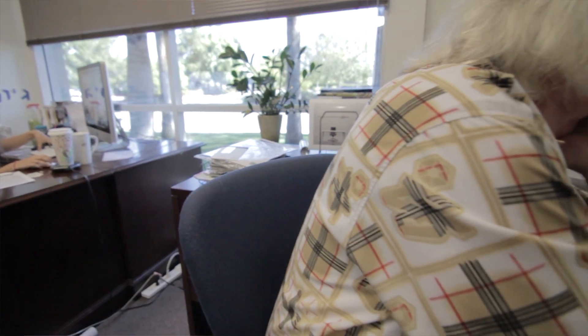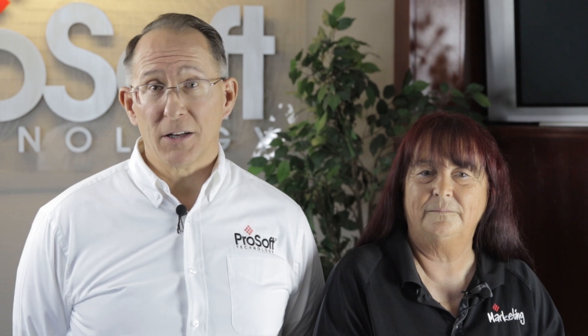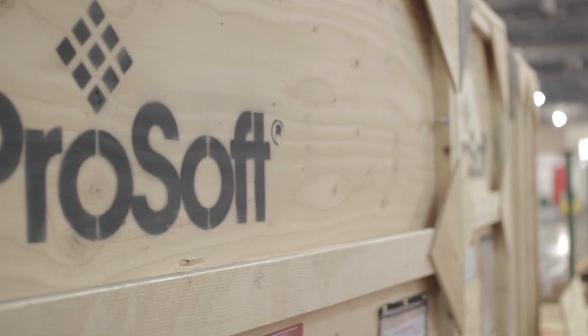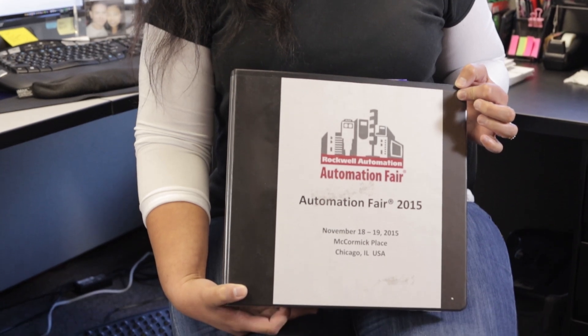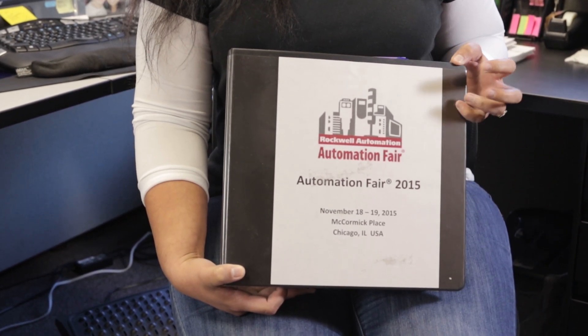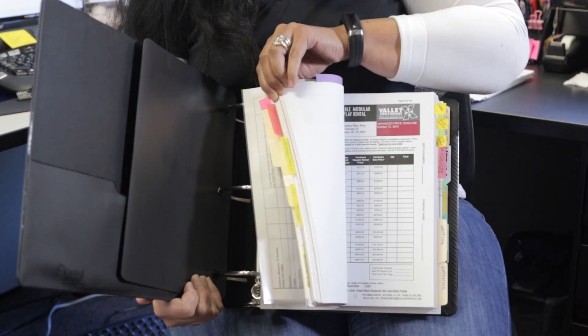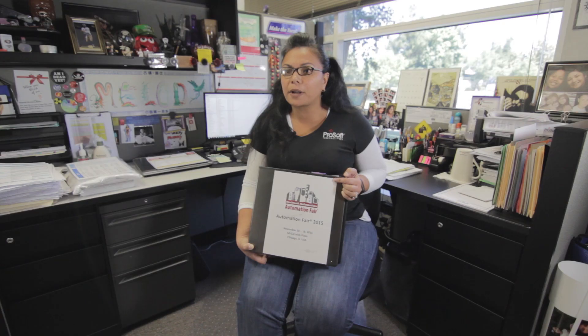We start very early on to get all that together — how do we create all the interesting collateral around that that's going to bring those customers in to get that 'aha moment,' to go, 'I didn't know I could do that.' This binder right here, which is commonly referred to around the office as the Automation Fair Bible, is where I keep everything organized for all the events. Everything that you need to know about Automation Fair is all in this little Bible right here.